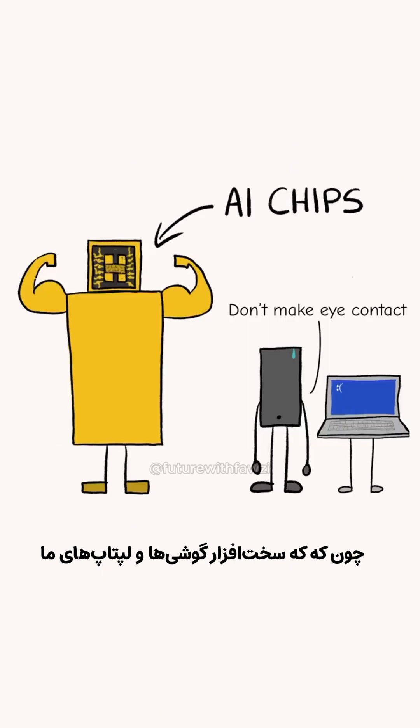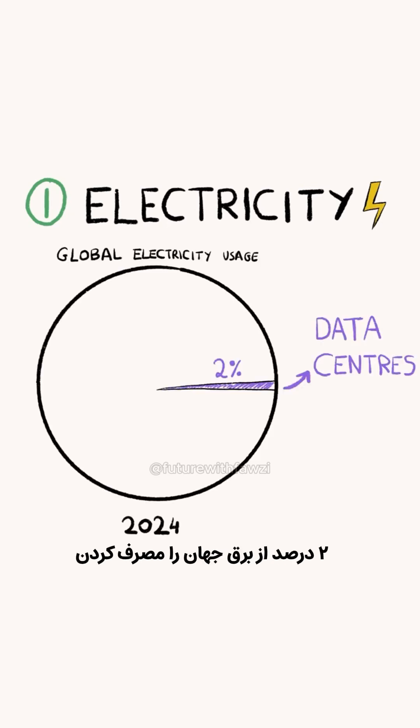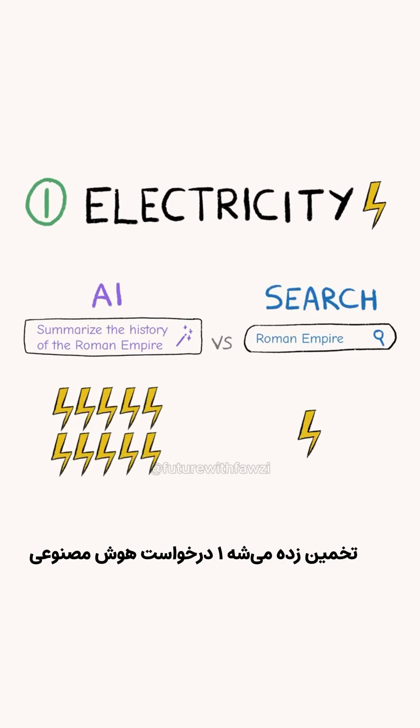Because the hardware in our phones and laptops isn't powerful enough to do it, these data centers need two things to operate. First, they need electricity to run. In 2024, data centers used 2% of the world's electricity — but this number is for all data centers that keep the internet running. We don't know what share can be attributed to AI alone. It's estimated that a single AI request uses 10 times more energy than a standard search.